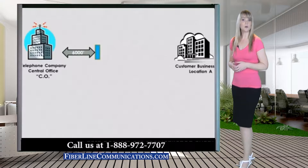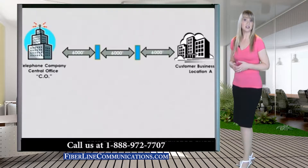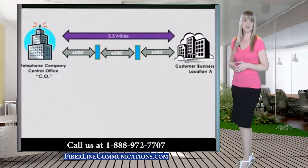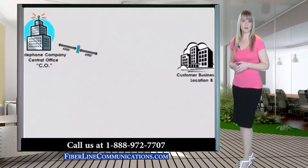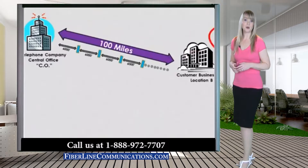Because T1 circuits are repeater driven, the signal is digitally re-established every 6,000 feet, making T1 available virtually everywhere in the US. The price of T1 is partially determined by distance from the telecom provider's point of presence (POP) and the location where you need to use it.